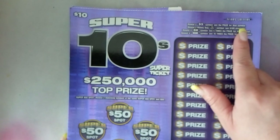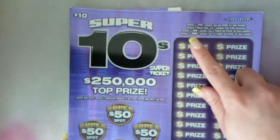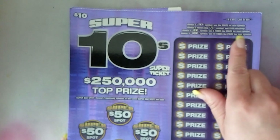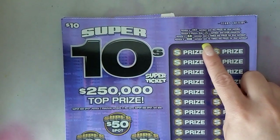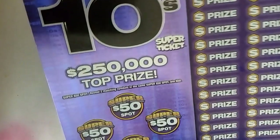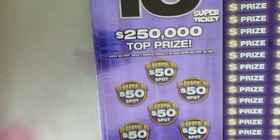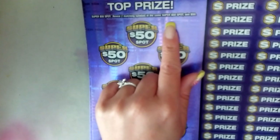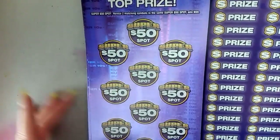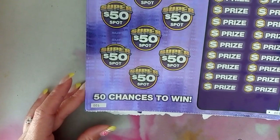Reveal a 10 symbol to win the prize for that symbol. Reveal a money bag to win $100 instantly. Reveal five times to win five times the prize, or 10 times to win 10 times the prize. Over here, reveal two matching symbols in the same Super 50 spot and you win $50 — so you have 50 chances to win. Super 10 Super Ticket, here we go!